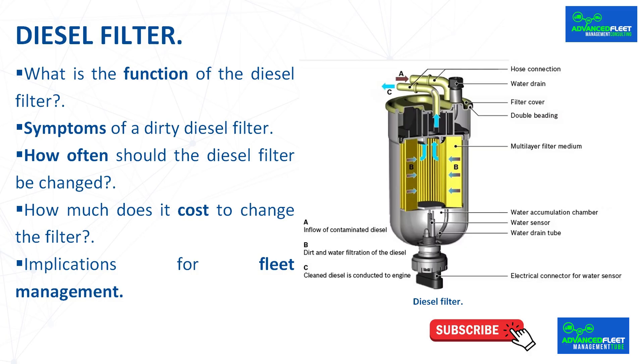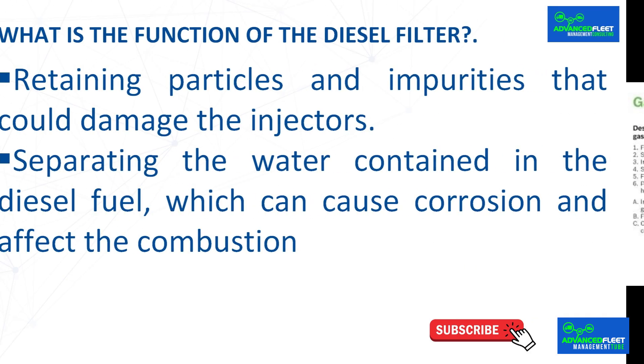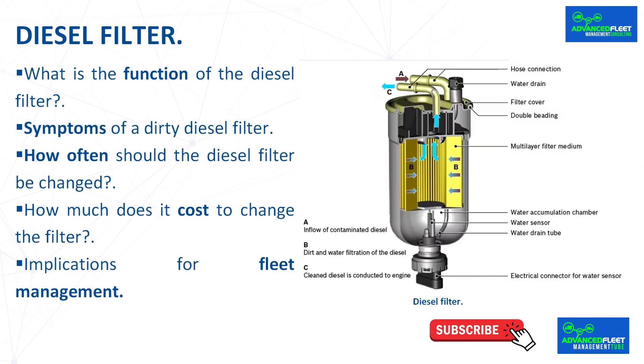What is the function of the diesel filter? Diesel fuel is not as clean as gasoline. For this reason, diesel vehicles have a specific filter responsible for retaining particles and impurities that could damage the injectors, and for separating the water contained in the diesel fuel, which can cause corrosion and affect the combustion process. Keeping the filter in good condition is key to maintaining engine performance, fuel efficiency, and extending the life of the injection system.